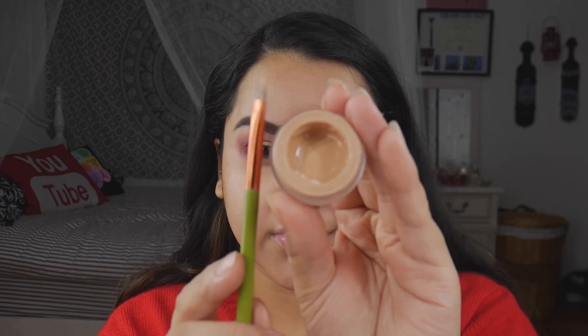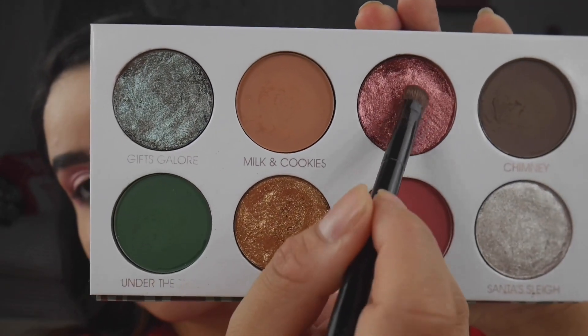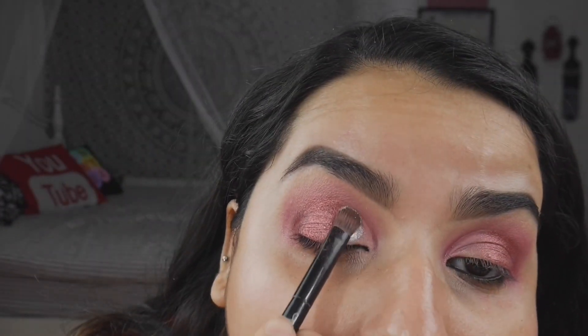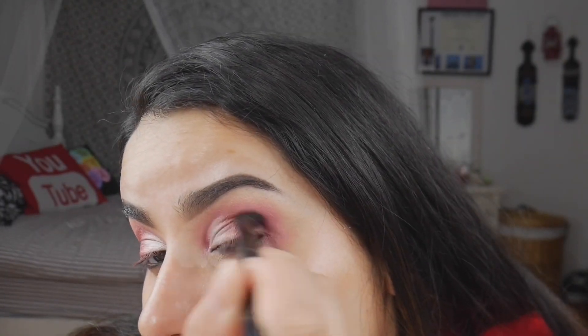Now we're cutting the crease with a Gerard Cosmetics eye primer and my Ojitos packing brush. For the lid, we're heading into Stocking Stuffers with my Anastasia packing brush, packing it on the outer half — this red shimmer was stunning. For the inner half, we're packing in Santa's Sleigh, which is the most shiny shimmer in the entire palette. Finally, we flip the Anastasia brush over, head into Chimney, and place it in the outer V for depth and a seamless transition between shimmers and mattes.